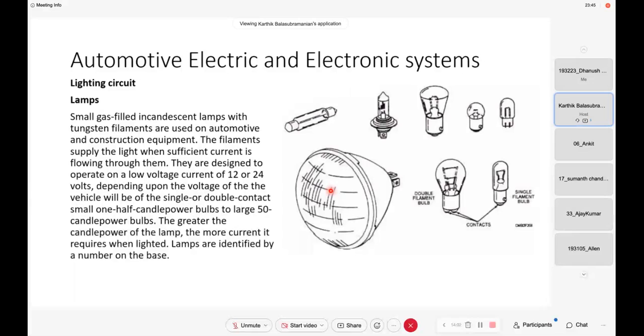Low beam and high beam — what is this low beam and high beam? Low beam means the light projects downwards in front of the car. High beam means it will project the light a little bit farther from the vehicle so that we can see further ahead.